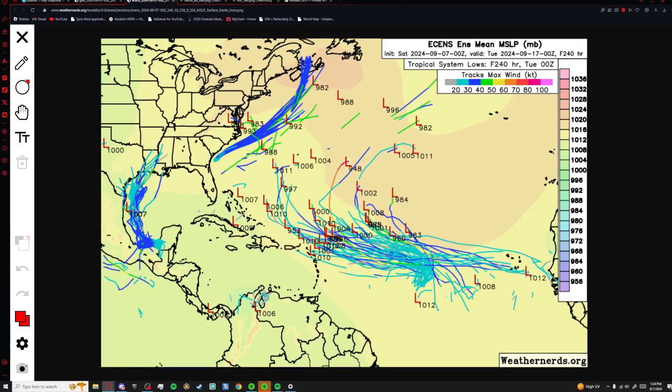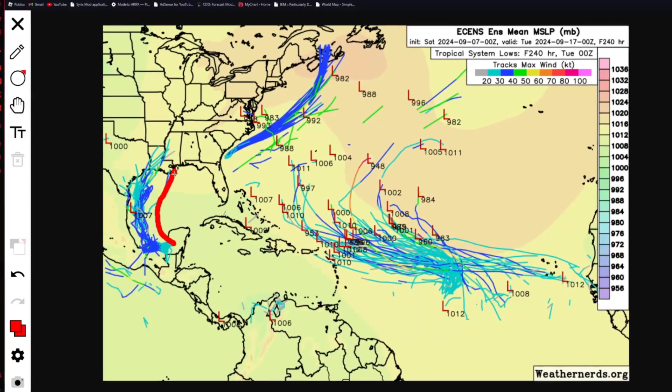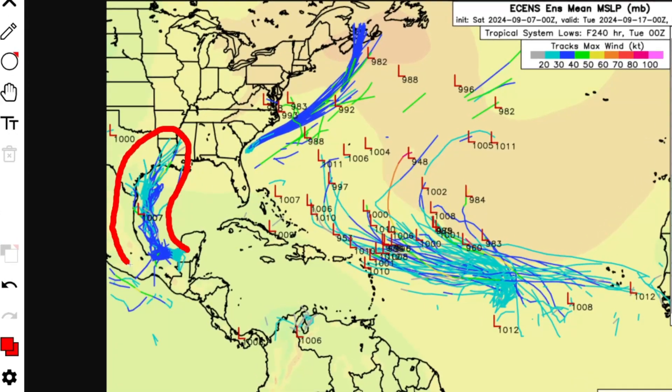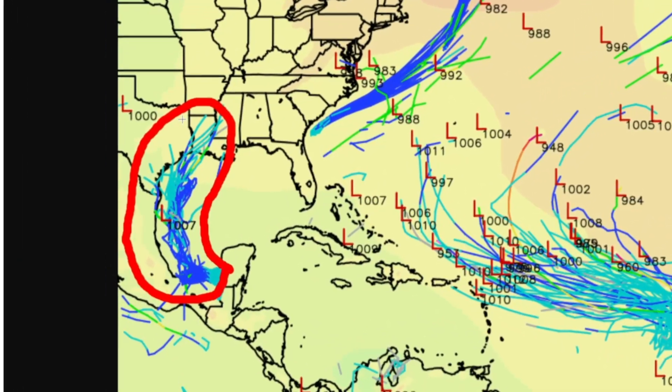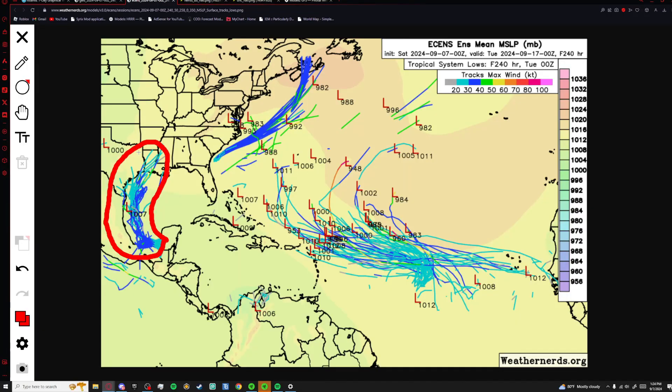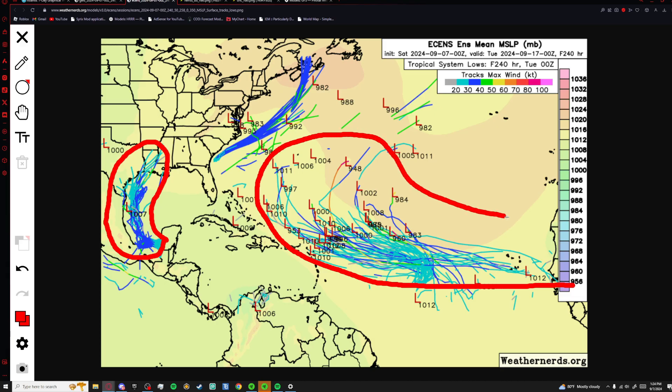Now looking at the European ensembles — we also have that system in the Gulf of Mexico right there, and this is showing it a lot weaker, with only one model predicting it to become a high-end tropical storm, and all the other ones showing it maybe not even developing. We also have this wave right over here, a very defined wave coming off Africa, but again only one or two models are showing this become a category one.